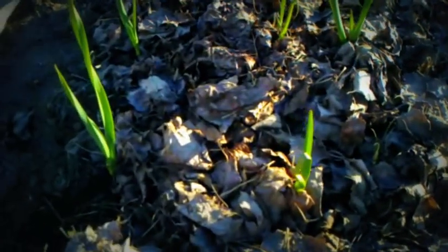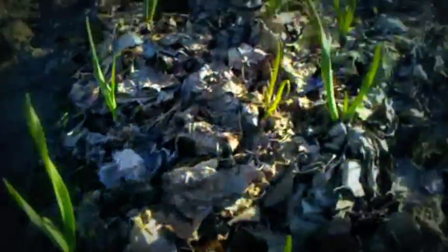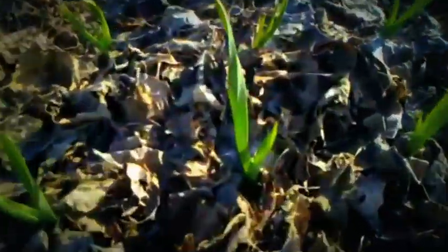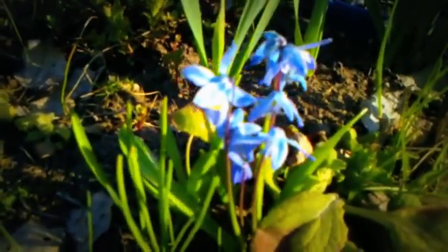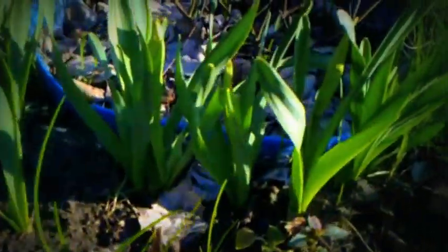Here is my garlic. Some small Siberian flowers there.